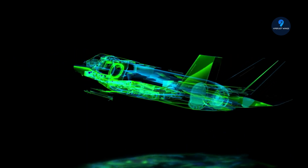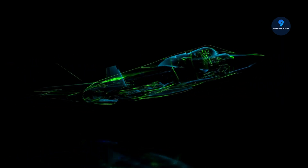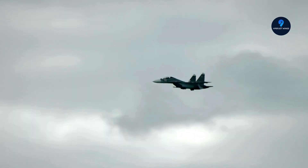The latest version, the Gripen 39F, continues to push the limits of what this aircraft can achieve. And it's not just Sweden putting faith in the Gripen — today, over six countries operate this fighter, with more lining up to get their hands on it.